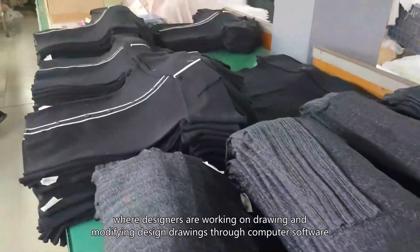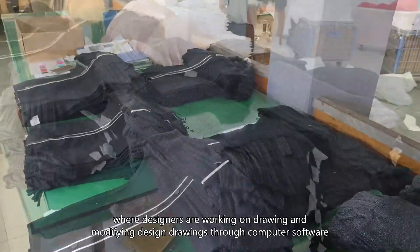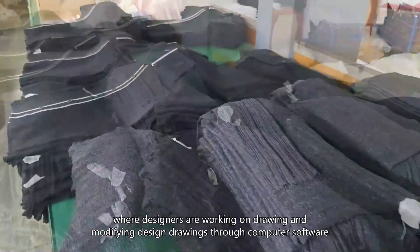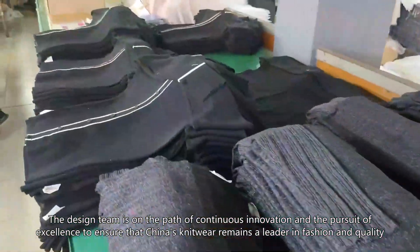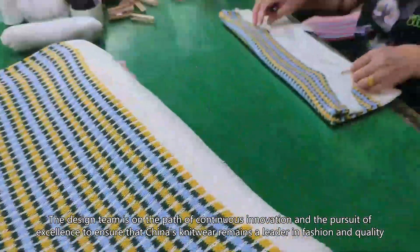In the Designer Studio, designers are working on drawing and modifying design drawings through computer software. The design team is on the path of continuous innovation and the pursuit of excellence to ensure that China's knitwear remains a leader in fashion and quality.